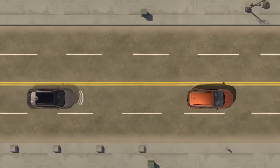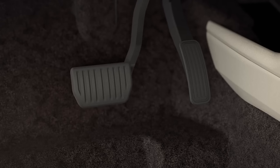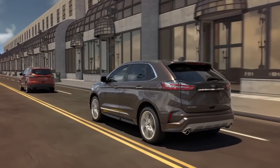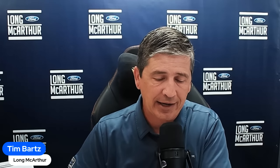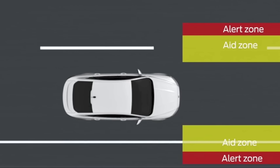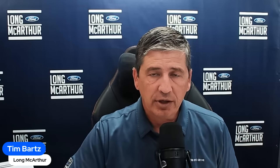Standard equipment also includes pre-collision assist with automatic emergency braking, which covers pedestrian detection, front collision warning, and dynamic brake support. It'll preload the brakes and alert you if you're not stopping fast enough, and it includes post-impact braking as well. Lane keeping aid is also standard, which helps keep you in your lane — you can activate and deactivate it from the end of the stalk on the steering column.